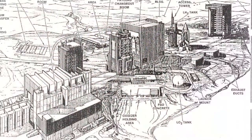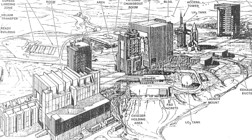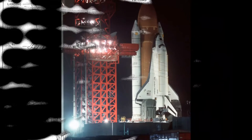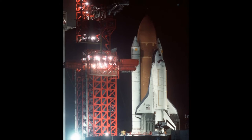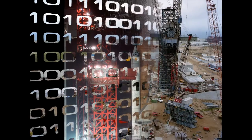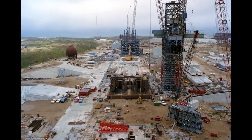In 1972, when the space shuttle program started, NASA planned to have two launch sites: one at Cape Canaveral in Florida, and another in California. The launch site in California would have launched the space shuttle from Vandenberg Air Force Base in Lompoc, which is in southwestern California, north of Santa Barbara and Los Angeles.